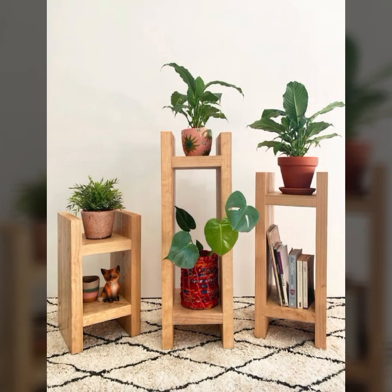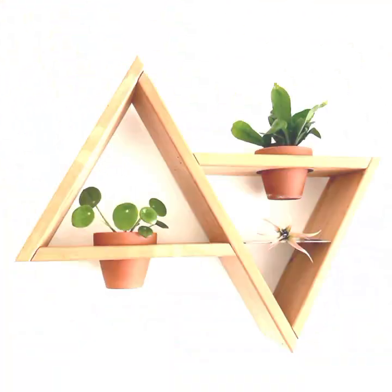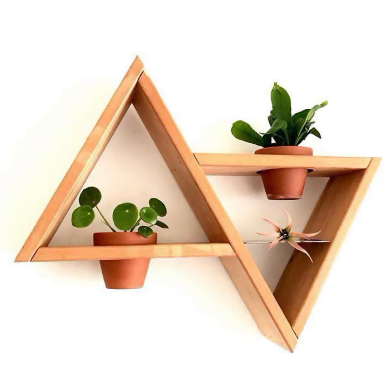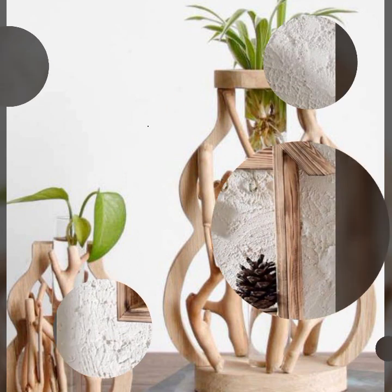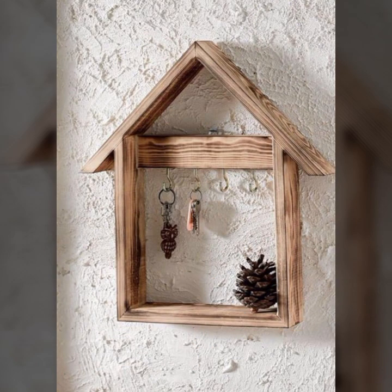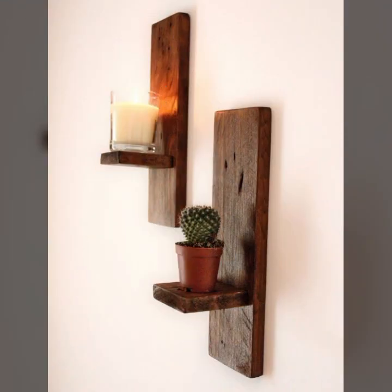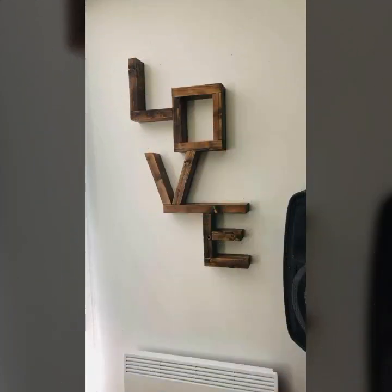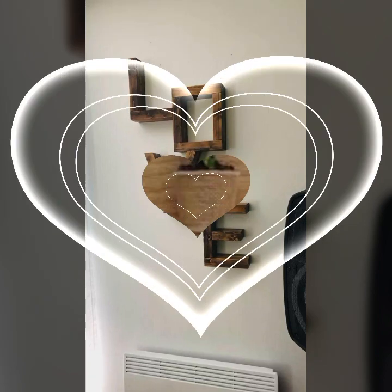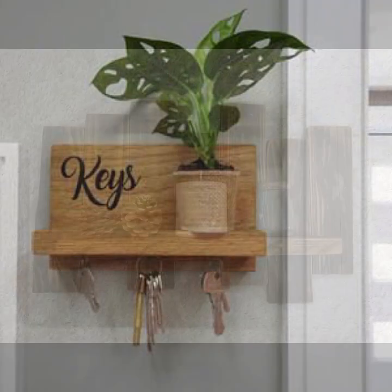Hello friends, welcome back to my YouTube channel. Today I will talk about mind blowing designs and ideas of trendy wooden decoration ideas — new and trendy designing ideas you can see in this video. I'm back again with the most stylish, most demanding collection of beautiful and trendy wooden decoration ideas.